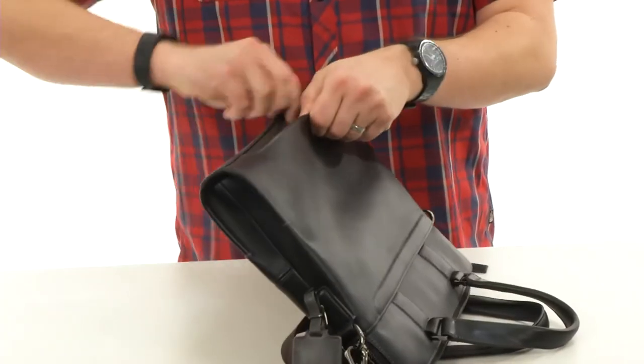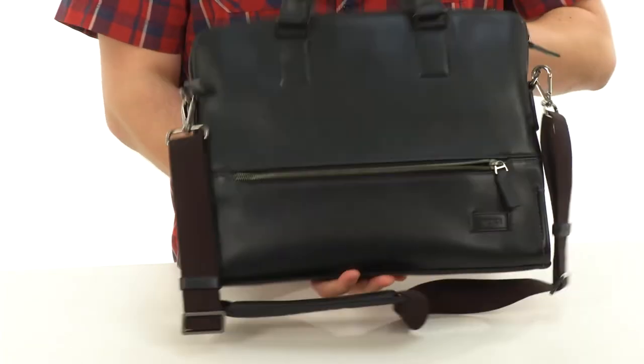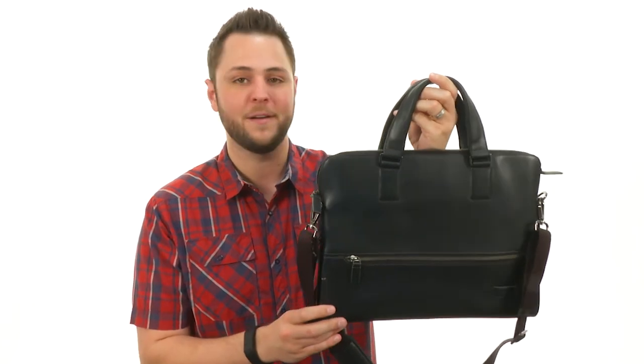Then you have that really nice pass-through design here on the back, so you can strap it on to the front of your luggage if you are traveling. Don't miss out on this awesome brief from Toomey.